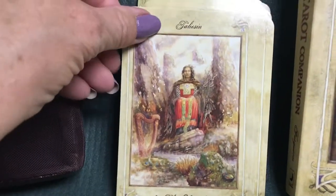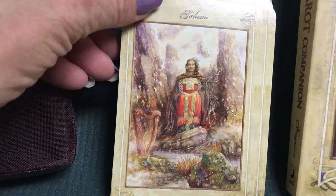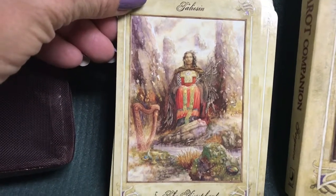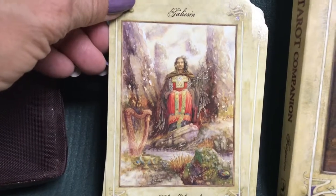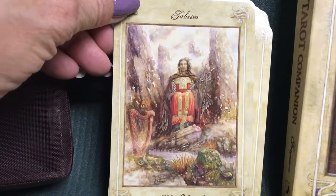Taliesin — I hope I'm saying that right — is the Hierophant. He is a famous Welsh bard and poet. Back in the day, that was how they recorded their history — through the writings of bards and poets.